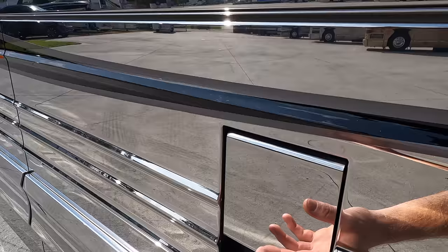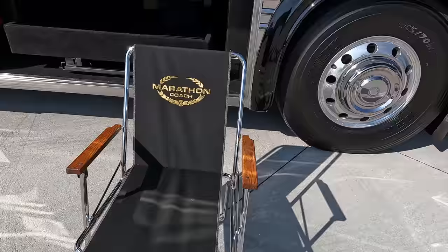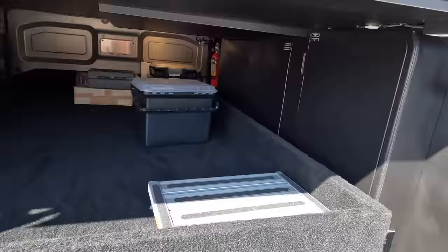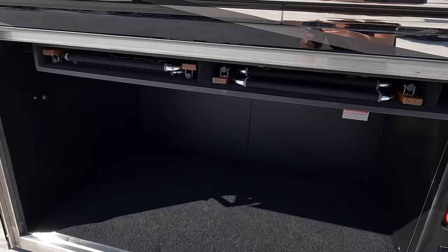I love these basement bay doors on the Prevost X3 — very industrial style. Keep in mind these are the same buses that tour buses and even Greyhound buses run in, with a lot of million-mile coaches out there. This first bay has your signature Marathon Coach lawn chairs with Marathon Coach embroidery housed up here. You do have a big power slide tray — just press this button and it comes out. You can see all your Marathon Coach owner's manuals, super clean, lined with carpet. Breaker boxes are cleanly labeled down here, and there's a lot of storage in this first bay.